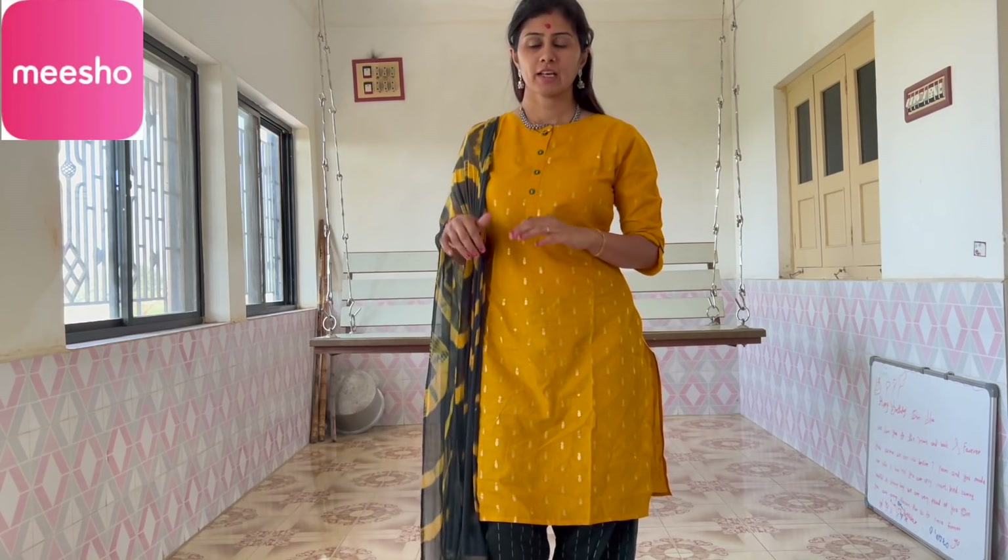Hello everyone, good afternoon. How are you? I have finished eating now. I am waiting for a haircut. Welcome to our YouTube channel.